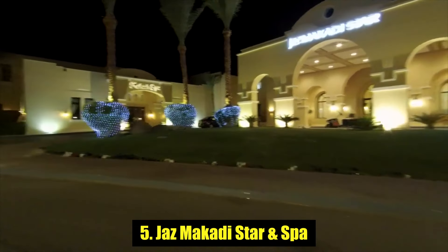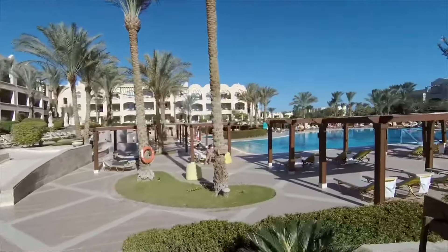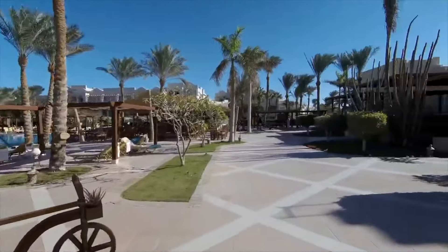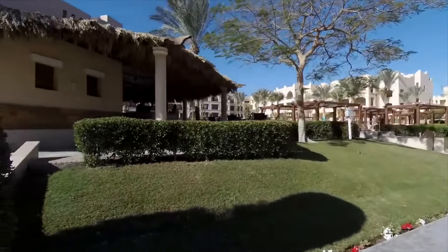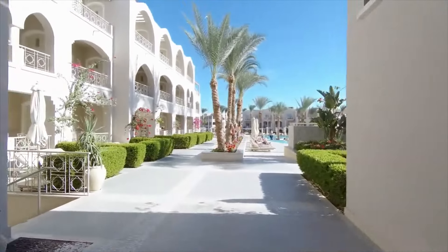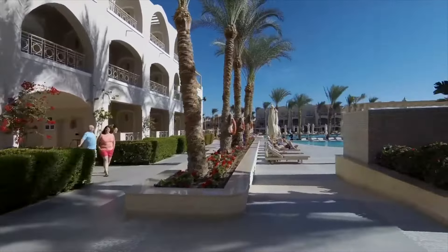Number 5: Jazz Makati Star and Spa. Wrapped around a large palm-fringed pool area, Jazz Makati Star and Spa is popular both for the wide range of activities on offer and for its choice of dining, great for guests who want more than sun and sea for their all-inclusive vacation. The 167 rooms and suites all have bags of classic and elegant European style, and all come with balconies with views of the expansive lush gardens or pool.